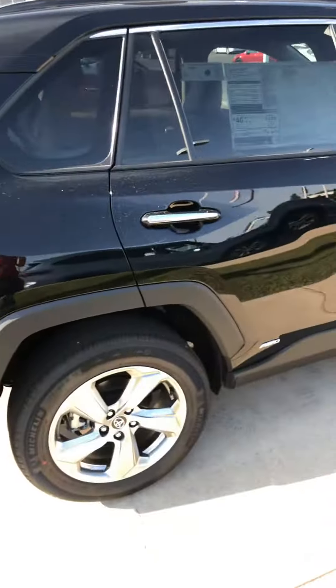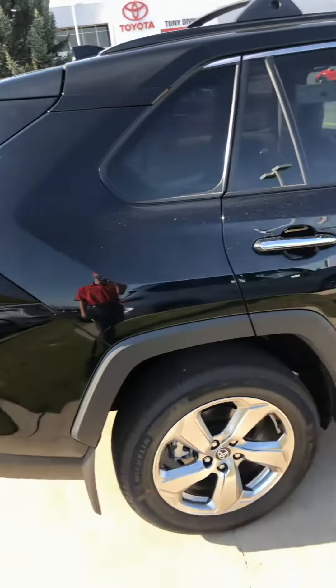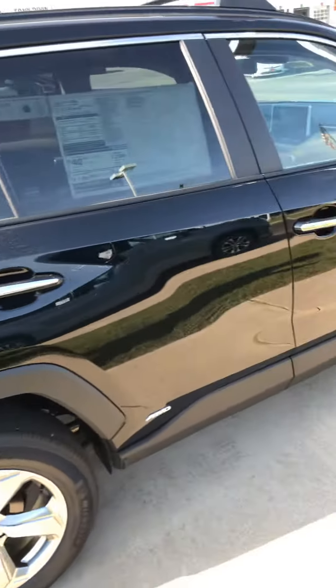This one is black. Most people like black — it's one of those colors that you usually love it or you hate it. So this is also a really good option as well.